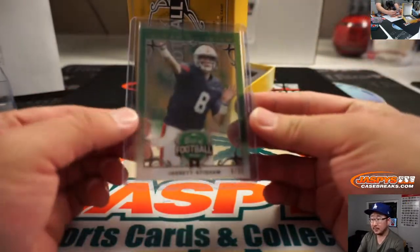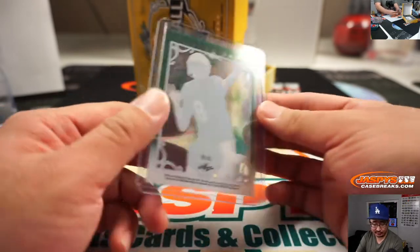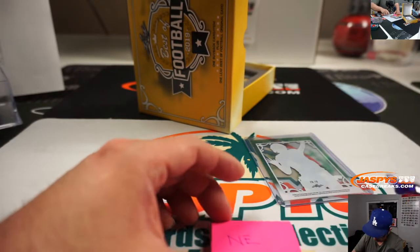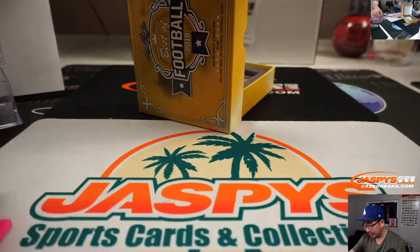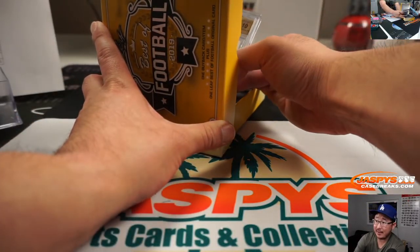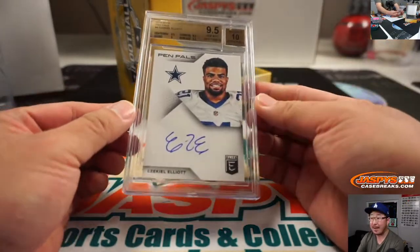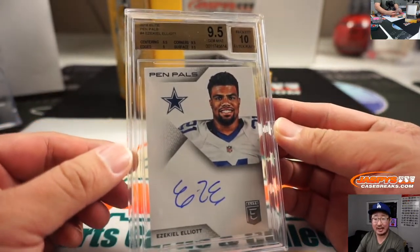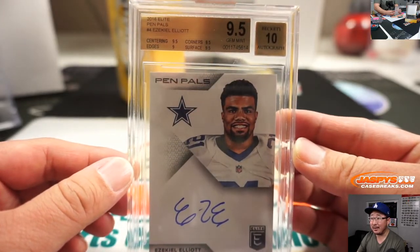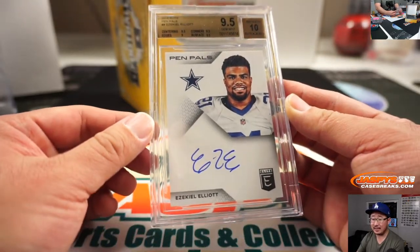Last box. Bills, by the way — AJ Anderson with the Bills. Jared Stidham for the Pats, that's going to go to Bradley. And the last one is also graded — 9.5 and 10. It's going to be Pen Pals Ezekiel Elliott, and that's another one for Kip. From 2016 Elite — centering, corner, surface all a 9.5, edge is a 9, autograph at 10. Ezekiel Elliott.